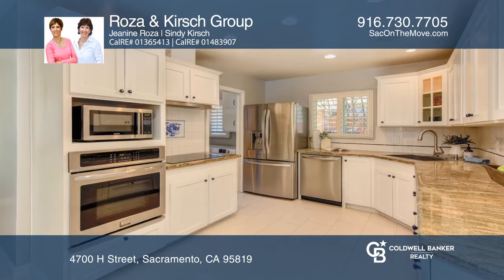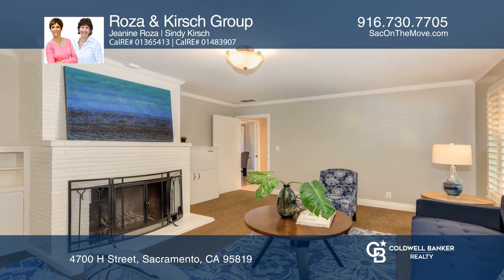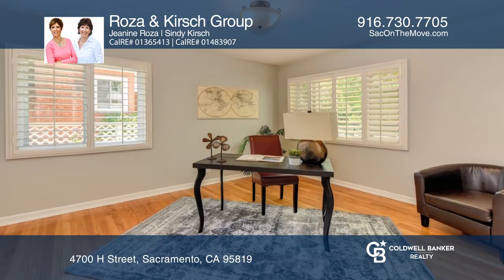The updated kitchen features granite counters, all newer stainless appliances and a sunny eat-in corner nook. Beautiful tile floors are in the kitchen, breakfast nook and laundry room.